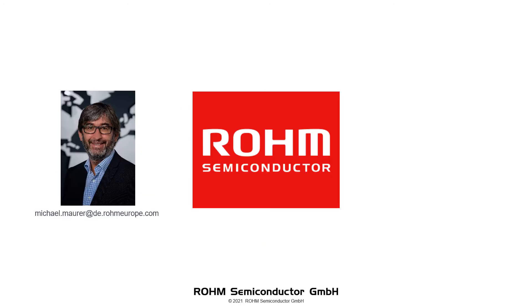For further information, please contact your local Rohm salesperson or distributor, or contact us via our webpage rohm.com.